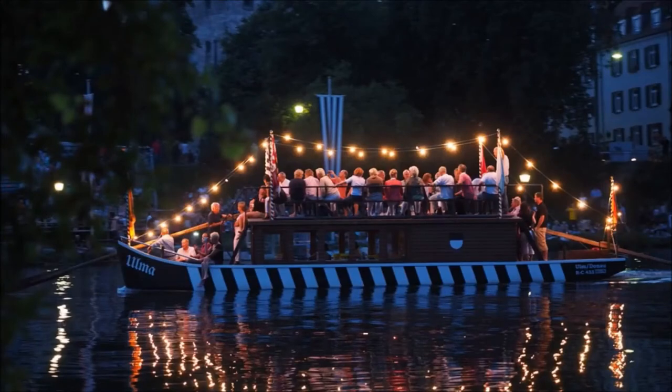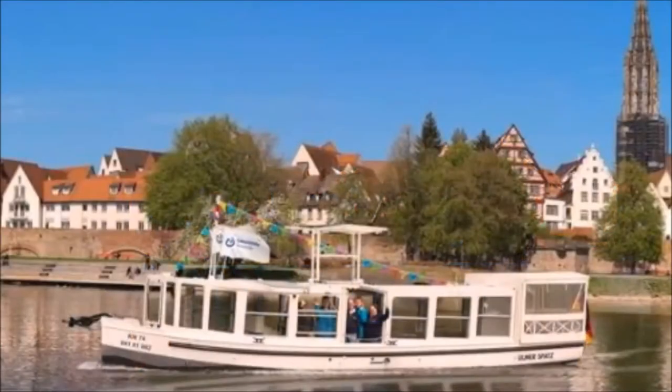Boat Tours on the Danube. One of the highlights of a visit to Ulm is certainly a boat tour on the Danube. Visitors and locals can explore the city from the water on the historic boat, Ulmer Spatz. The trip takes about an hour and goes along the Danube via Friedrichsau and Metzger Term. A special feature of the excursion boat Ulmer Spatz, or Ulm Sparrow, is the cooperation of people with and without disabilities both in the restoration and in the daily operation.